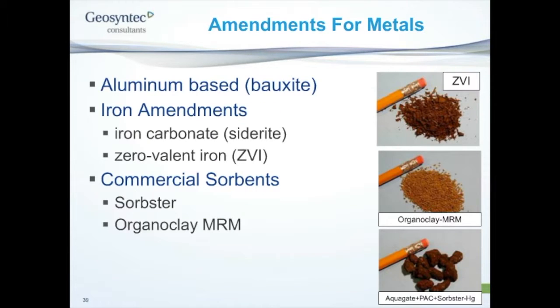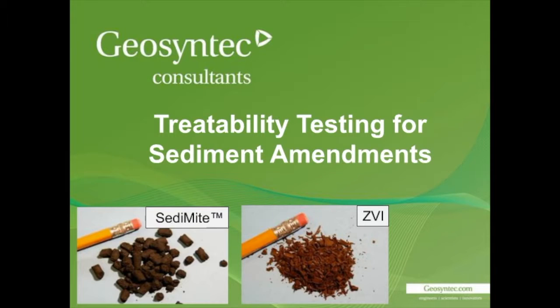We're also looking at using amendments for metals, particularly mercury, which is a contaminant present at many sediment sites. There has been research work and work done in our treatability lab using various iron amendments to sequester mercury. We can also sequester other metals like zinc that may be present in contaminated sediments, and I'll talk about some of the results of the work we've done with these materials.